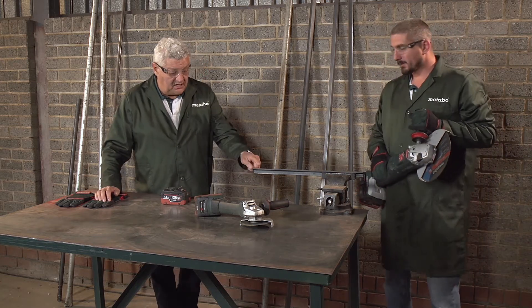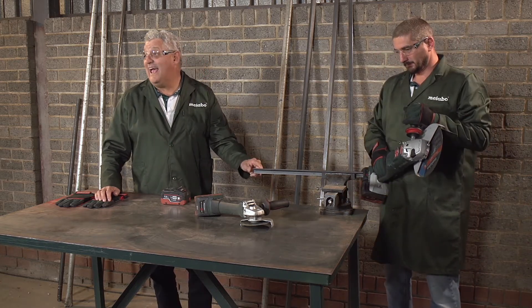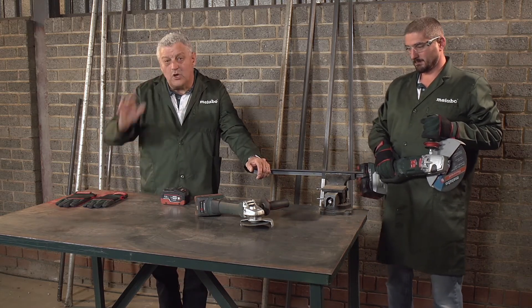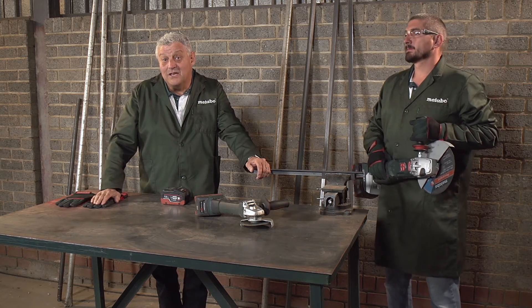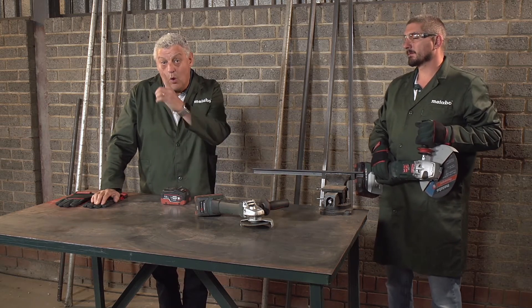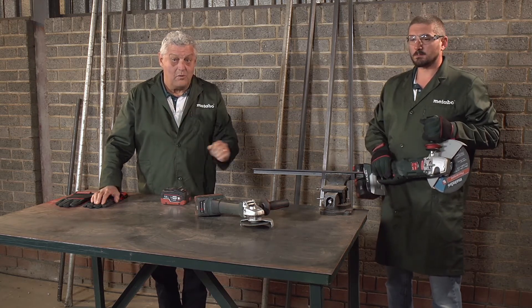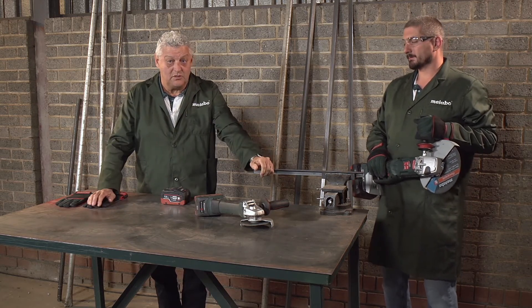Fabulous. As you can see, there's an angle to this. It's also available in Durban from a company called What's Cutting? Metabo, the leaders in battery technology. One battery, one charger, one platform, a multitude of opportunities.